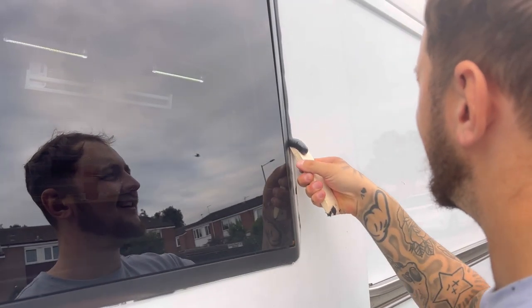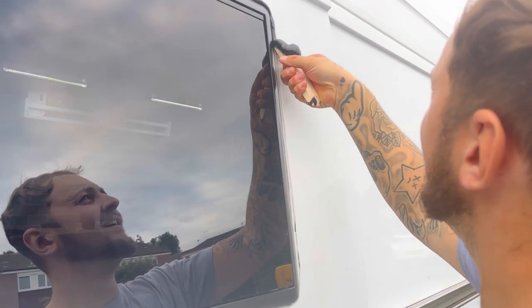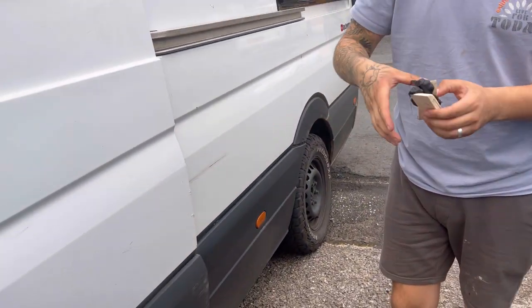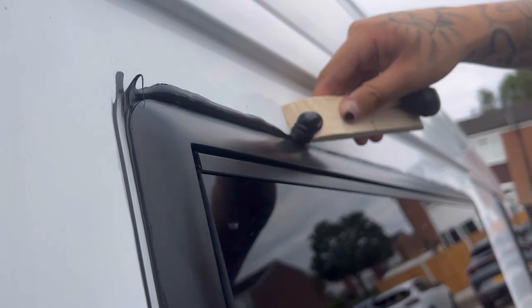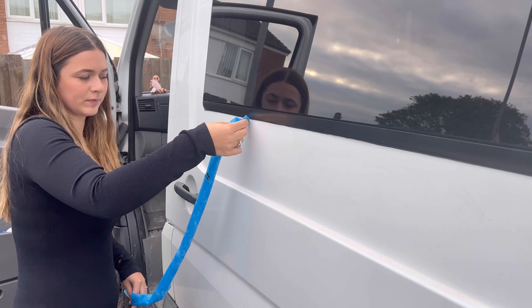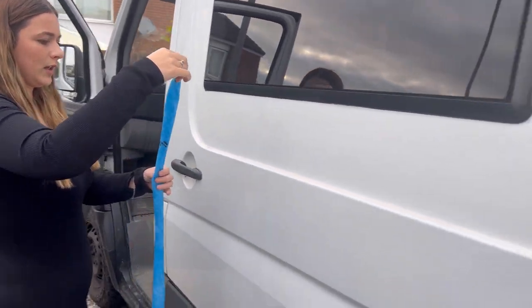Right, let's just clean the edges up now. Super clean job, look at that.